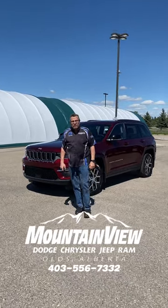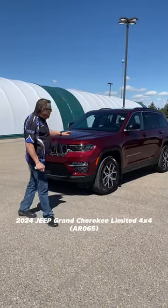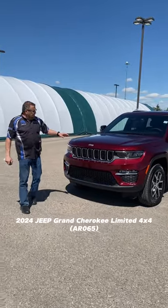Hey, see me right here with Monty Dodge. Look at this beautiful brand. I love it. 2024 Grand Cherokee Limited.